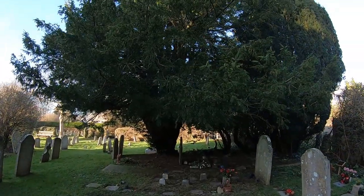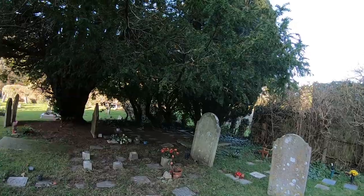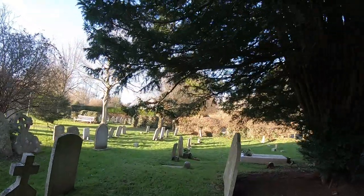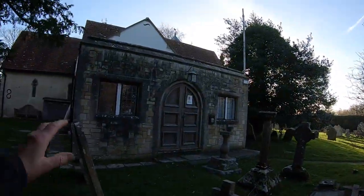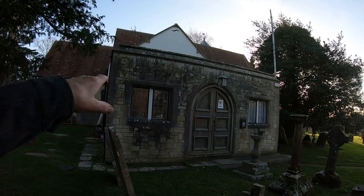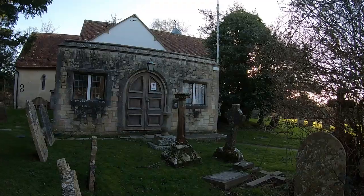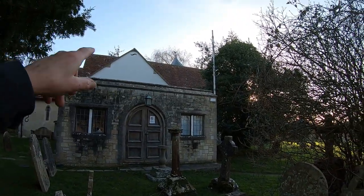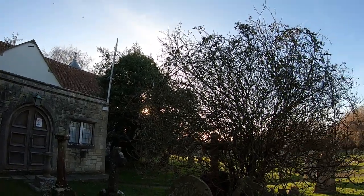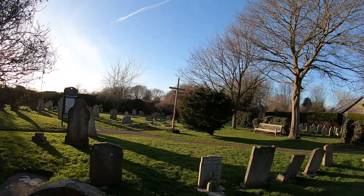Coming round this way we've got a yew tree here, and these are obviously cremation spots - people are buried here with ashes. Coming round a little further, there's an entrance to what I would assume is like a kitchen area - a little extension. And then you can see, under a tiled roof, we've got the weather vane at the top there with a cockerel, and the cockerel is facing due west.